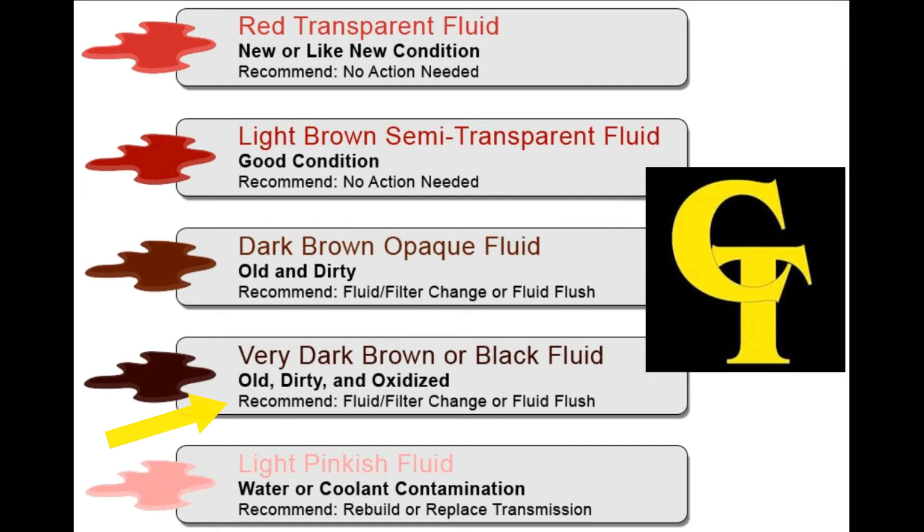At the very least, bring it to us and have us inspect it and make proper recommendations. And lastly we have light pinkish fluid. What this normally means is that water or coolant has entered our transmission. At that point, clutches tend to fall apart and seals are ruined. Water usually enters the transmission through a damaged, leaking transmission oil cooler in the radiator. At this point, complete transmission failure is almost certain. You're going to need a remanufactured unit, and we'll most likely need to replace your cooler or radiator.